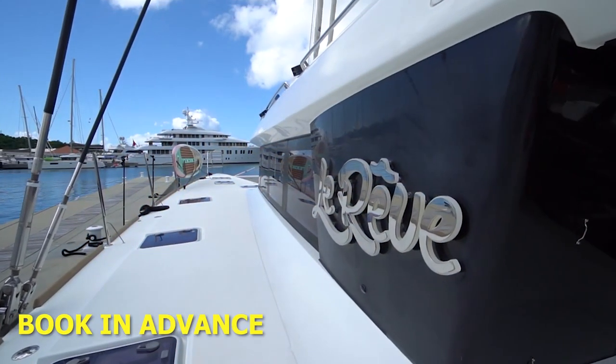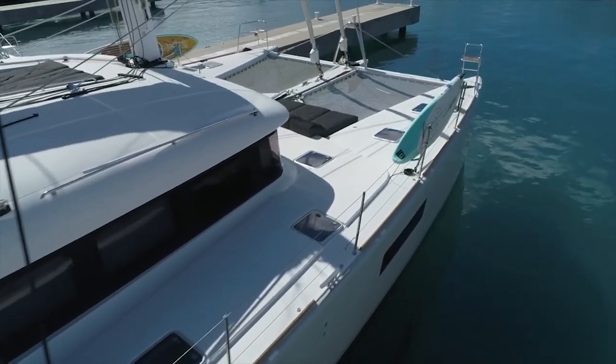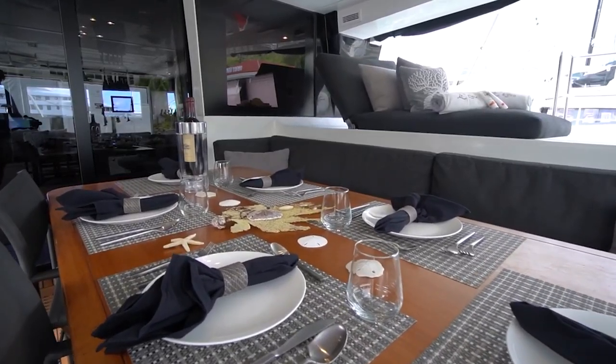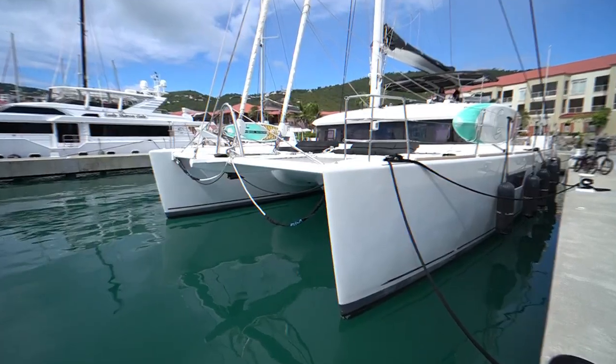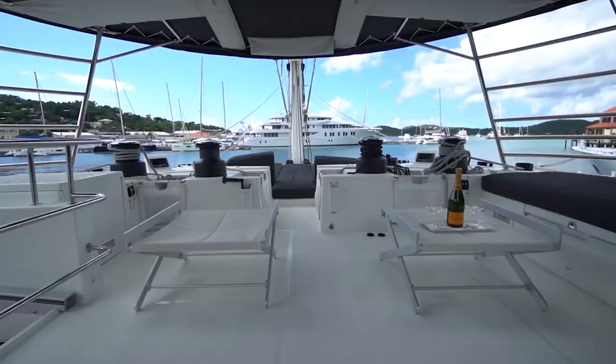Number 4: Book in advance. Catamaran charters can be in high demand during peak season, so it's important to book in advance to secure your spot. Most catamaran charters require a deposit up front, and the balance is due closer to the departure date. It's a good idea to research different charter companies and read reviews to find the best option for your needs and budget.